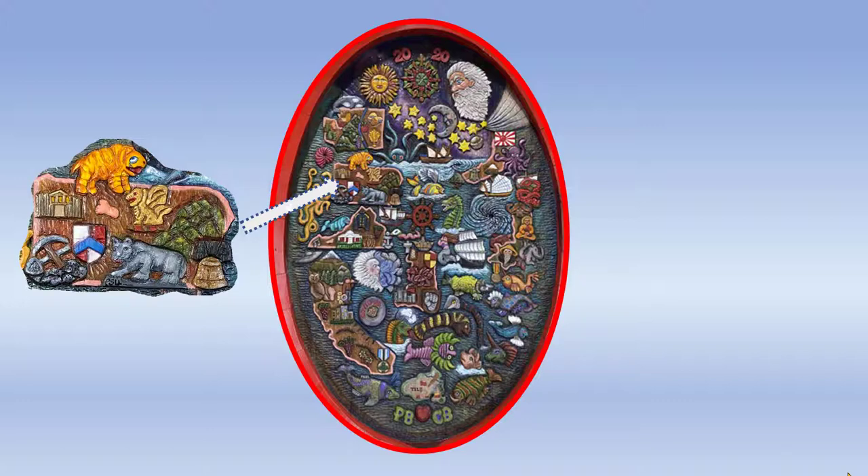Pennsylvania, where Paul was born and where he went to college at Penn State — you can see the Nittany Lion, coal, mountains, the Liberty Bell in Philadelphia, a monster called a squonk that lives in the woods of Pennsylvania, Pittsburgh shown as Fort Pitt, and then again a Bigfoot.